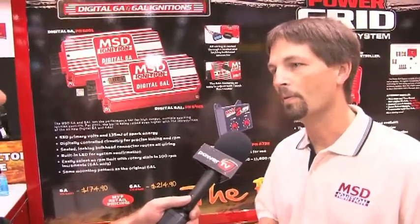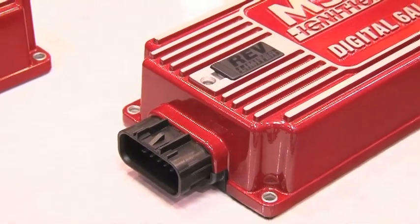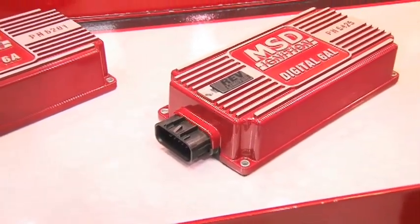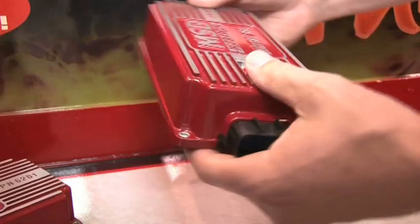We've gotten to a point where we had some component obsolescence on the circuit board — stuff we were not able to get anymore. So we were able to upgrade the ignition. It's fully digitally controlled now, higher output, a new housing, a little sleeker design. It's a better ignition all around.